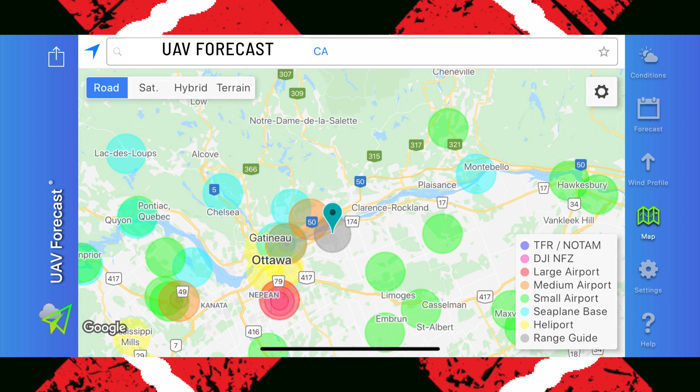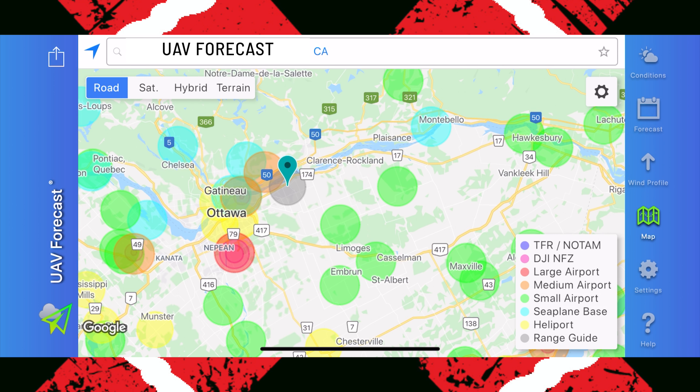Zooming out — I live in Ottawa, Canada, and all these circles are the no-fly zones. It's not very scary — I've set them up based on the regulations in my country. The guide on the bottom right shows TFR, DJI, and the ones I'm most interested in are large airports, medium airports, and small airports. I've set the radius for each based on my country's regulations. In settings, the very top is threshold — this is where you set what you prefer as a pilot. First, I set that I will not fly if the wind is over 20 kilometers per hour, so if it's over 20, give me a red square and tell me it's not good to fly.